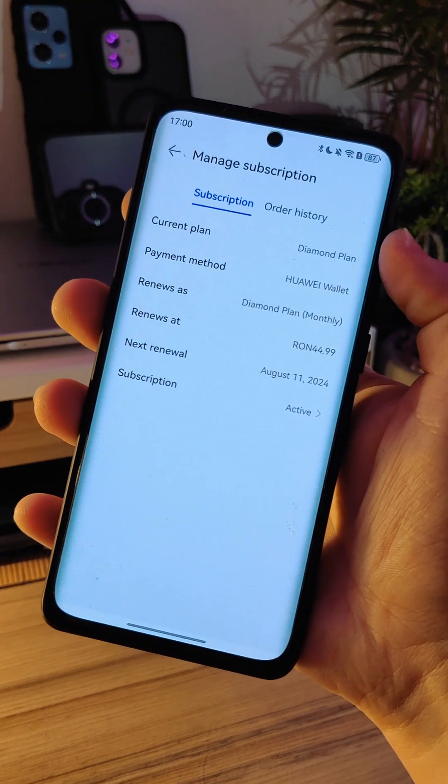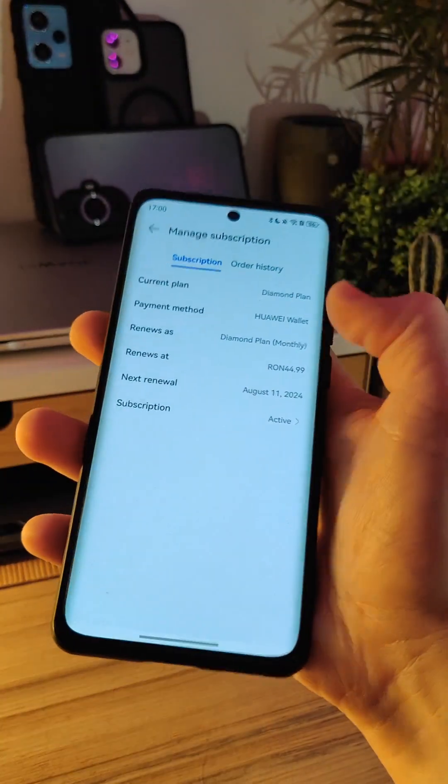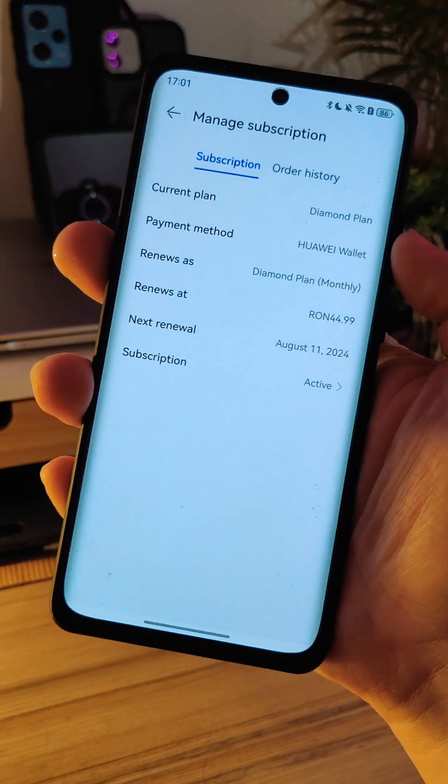I had the 200GB subscription for some time, and now I upgraded to the most expensive one, which gives you 2TB of cloud storage.